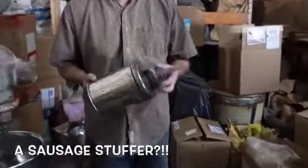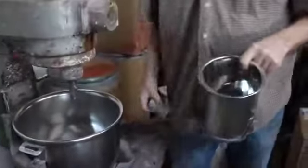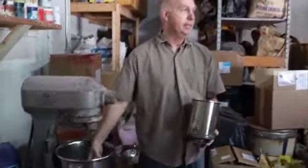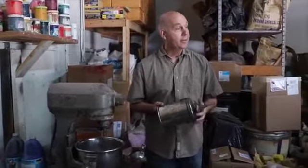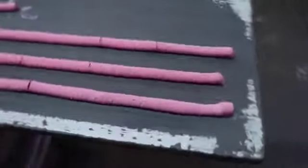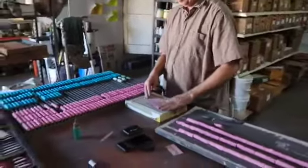And then I have a sausage stuffer. This is the size if you were making breakfast links, as opposed to the kielbasa size. So you take the dough, and there's a plunger that goes on top and pushes it out — extrudes it onto the boards there. I'll then set those outside to dry a little bit, let them stiffen up just a little bit more, and then I'll cut them to size and roll them on a phone book.